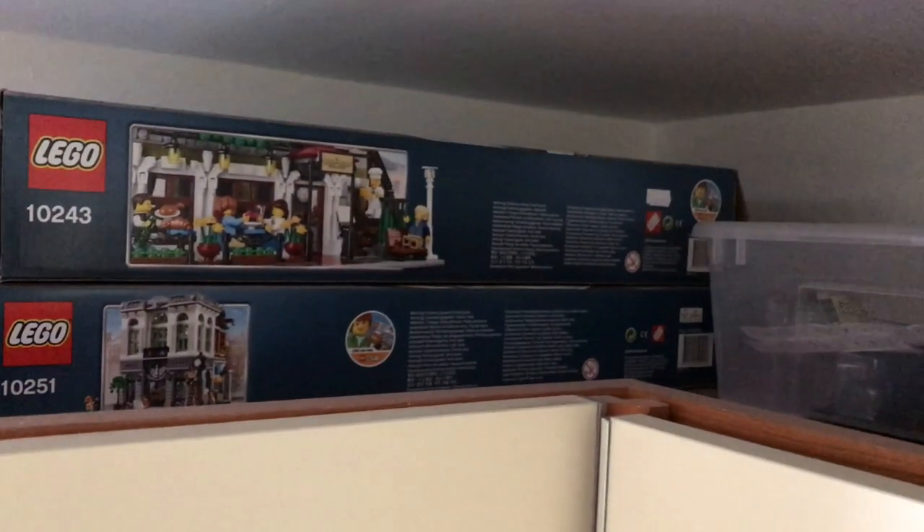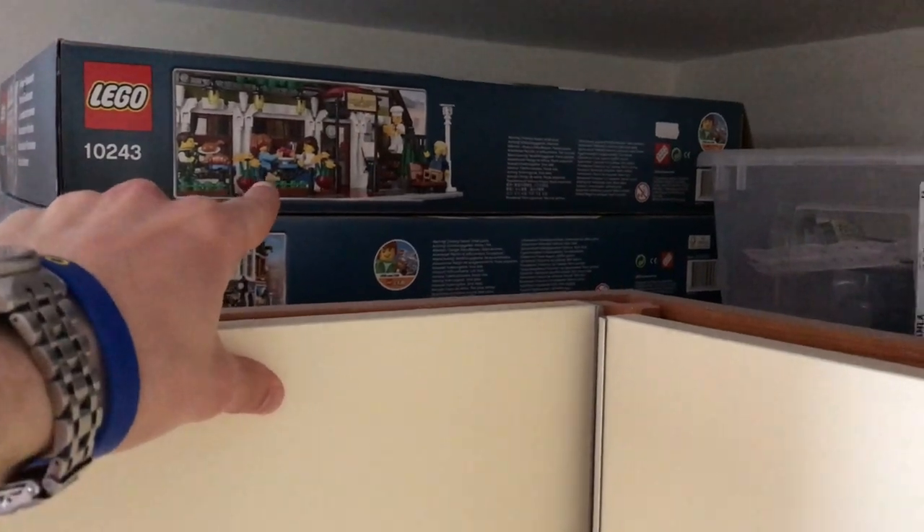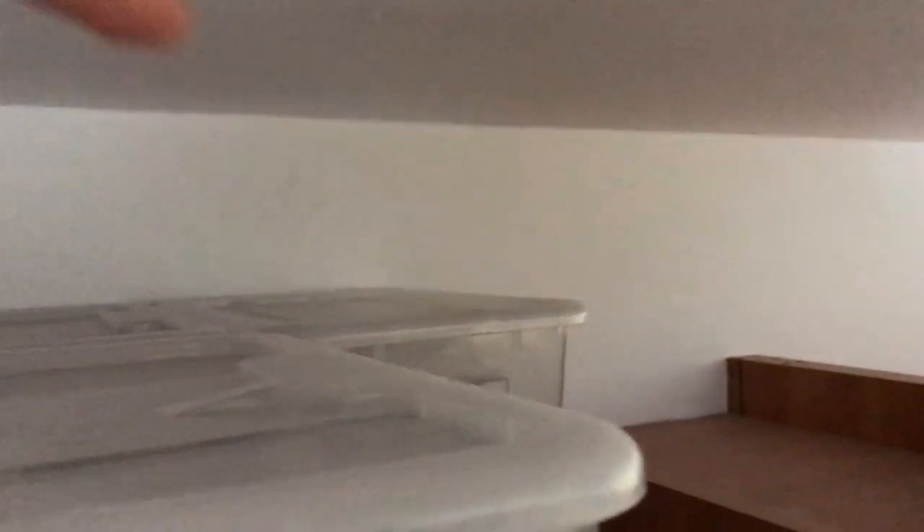Let's jump up here and see over here what we have. So we got some Lego boxes — these are all opened — and then I got one, two, three, four boxes with hidden stuff.